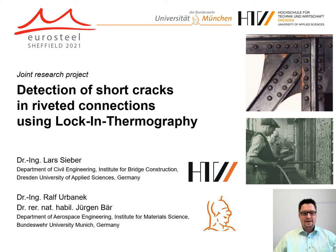Welcome, ladies and gentlemen. I'm proud to present the first results of a joint research project with my two colleagues Ralf Oberneck and Jürgen Baer from the Bundeswehr University in Munich, Germany, that deals with the detection of short cracks in riveted connections.